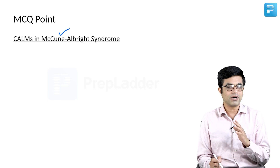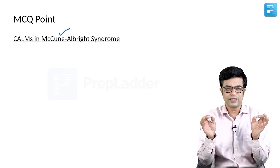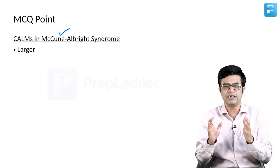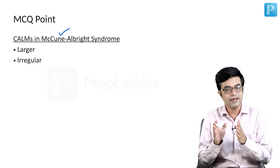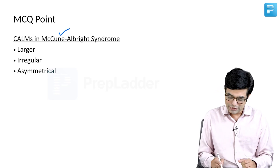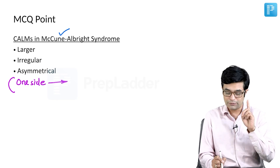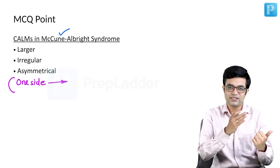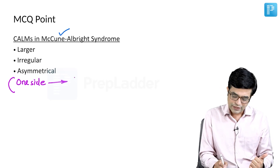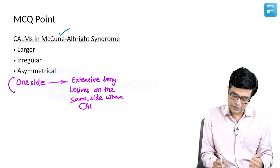The café au lait macules in McCune-Albright syndrome differ from other conditions. They are larger in size — massively enlarged. They have an irregular border and are asymmetrical, usually restricted to one side of the body. Importantly, McCune-Albright syndrome also has fibrous dysplasia of bone, and the bony lesions occur on the same side as the café au lait macules.